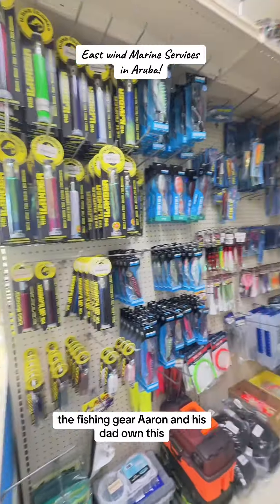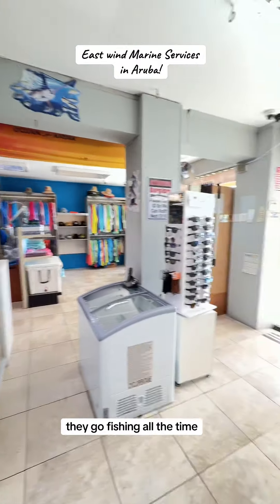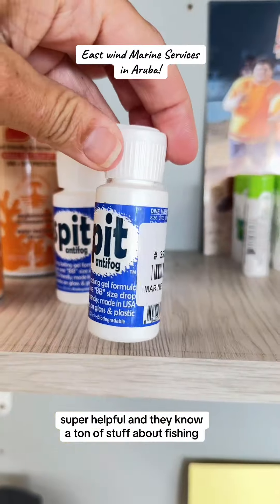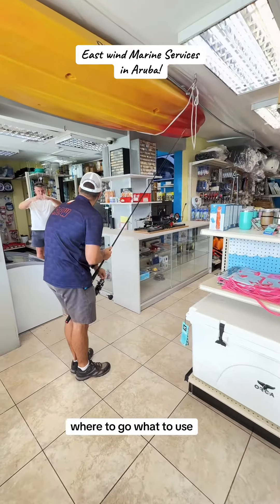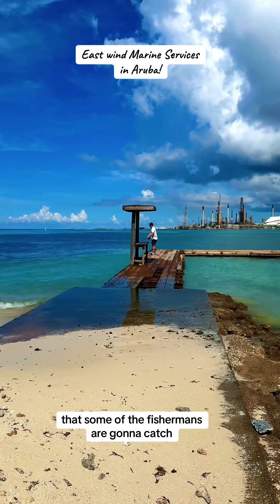And then obviously the fishing gear. Aaron and his dad own this, and my boyfriend has become friends with Aaron — they go fishing all the time, which is really cool. They are super helpful and they know a ton of stuff about fishing: where to go, what to use. Eventually they're going to have some live bait here that some of the fishermen are going to catch.